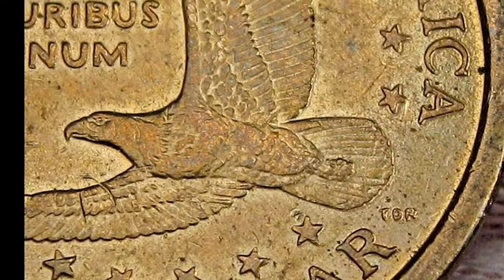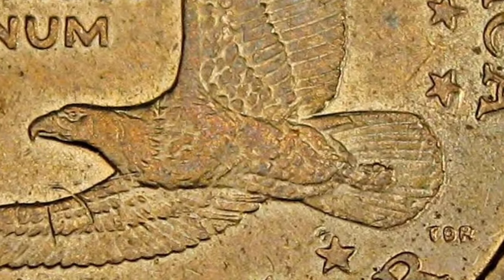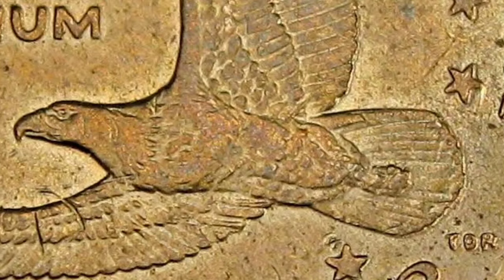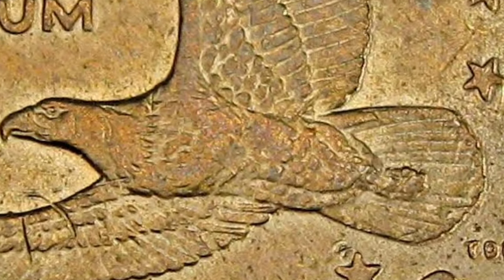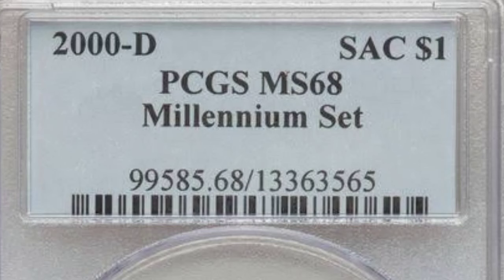The coin you are currently viewing on the screen was sold for $84,000. NGC gave it a grade — it is rated at an AU58 by a third-party grading agency. Nearly uncirculated is referred to as AU.